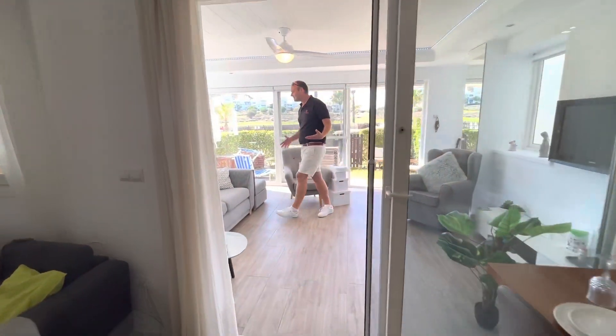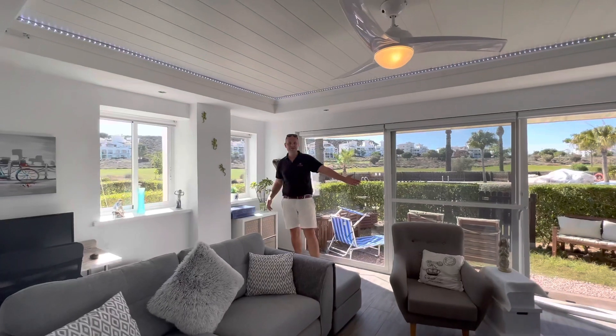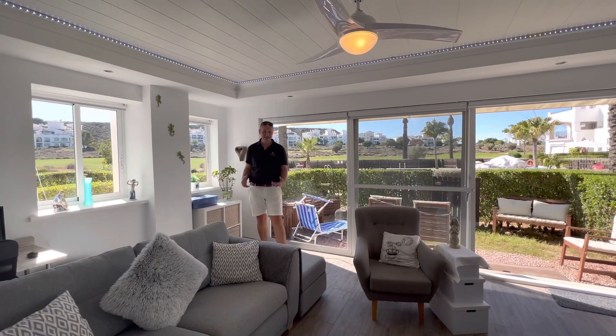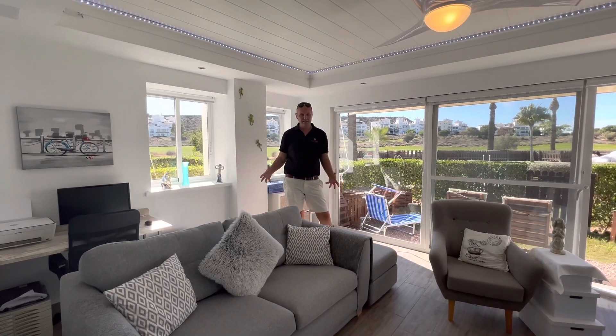This one out here is enormous. You have the beautiful full height sliding glass doors and all this openness and space. This is southwest facing, so you're going to get the best of the sun in this property at all times.